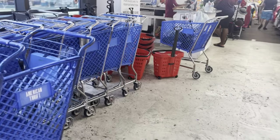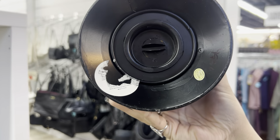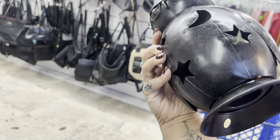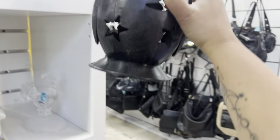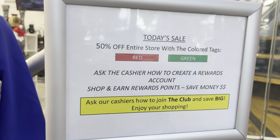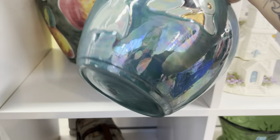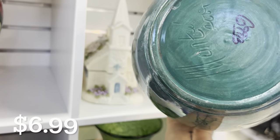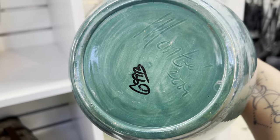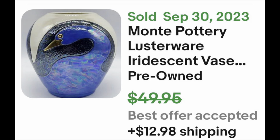They close at seven today so we have a couple of hours. I instantly gravitate towards owls — this one is very modern though, so I'm likely not going to pick it up. It would have been great on my owl show on Whatnot, which was really highly successful. Today's sale is 50% off the entire store with colored tags — red and green. This is probably Monte pottery; this type of luster ware was very popular in Palm Beach County in the 70s and 80s. I'm going to pick it up because I feel there's some value in this piece.